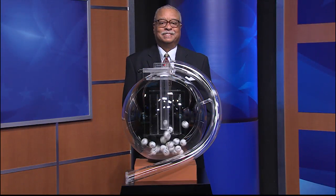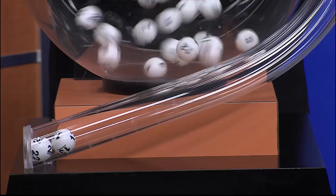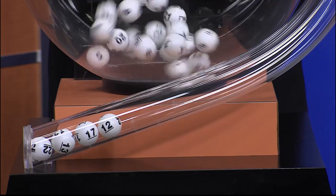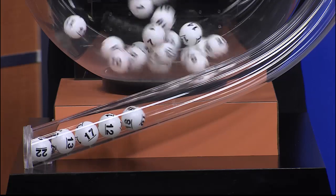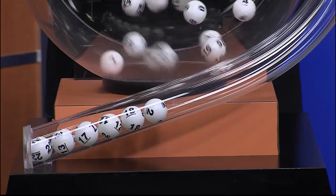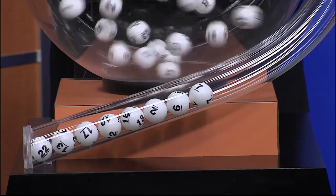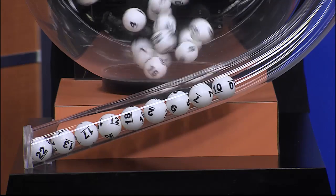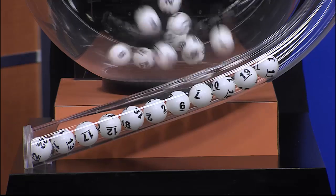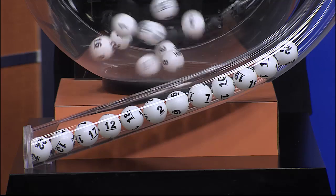Now it's time to play All or Nothing. And tonight's All or Nothing numbers are 22, 13, 17, 12, 18, 2, 6, 7, 10, 19, 11, and 23.